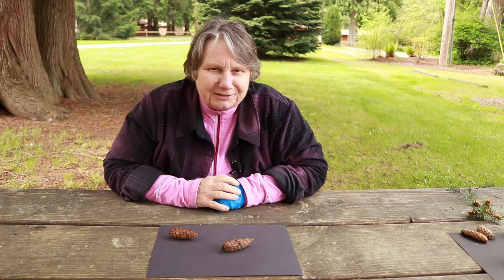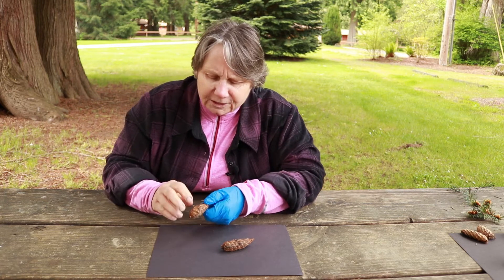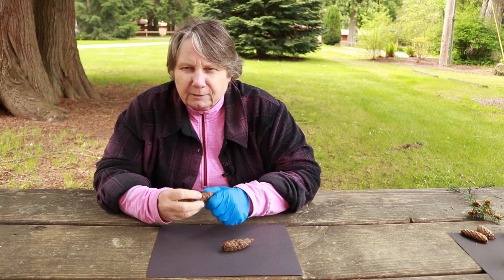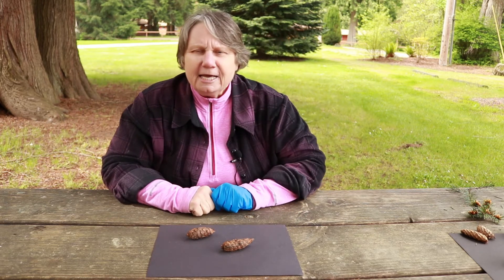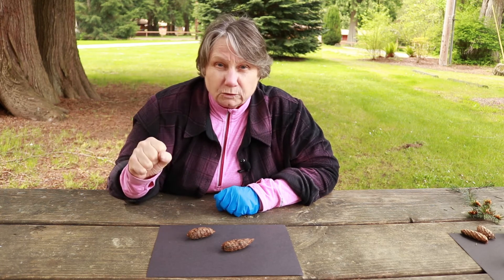All the mice started climbing the Douglas fir trees and went off to the branches. The Douglas fir trees said to the mice, "Okay, now duck inside our cones." The cones had opened up, the mice all ducked into them, and the fir trees closed their cones.